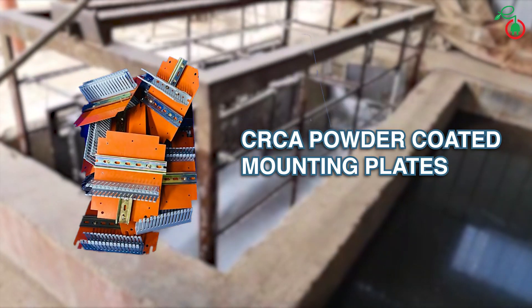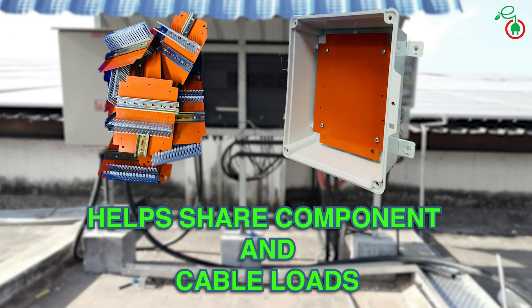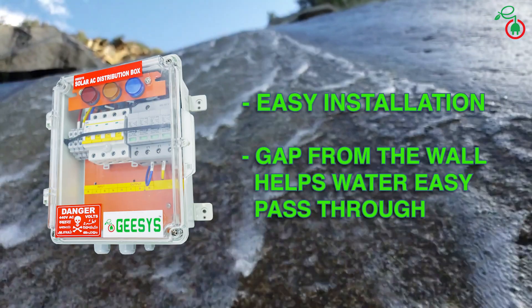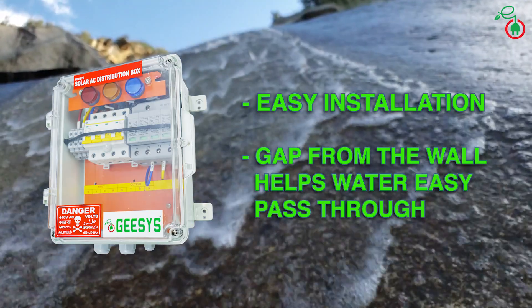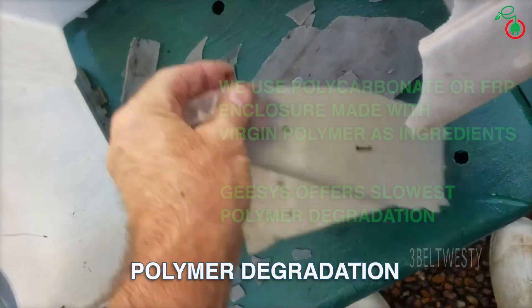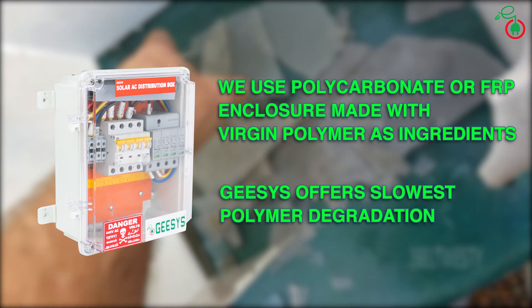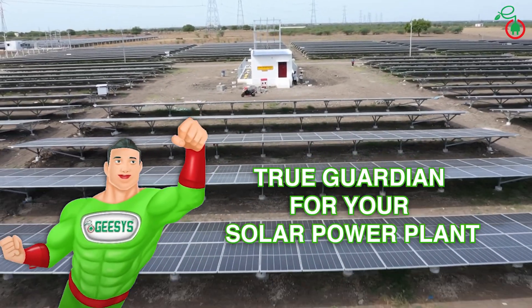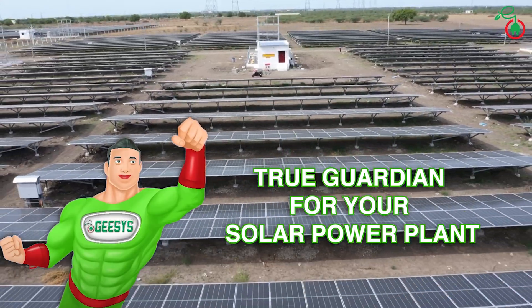CRCA powder coated mounting plates to share components and cable loads. Provided wall mounting clamps for easy installation, and a gap from the wall helps water pass through easily. We use polycarbonate or fiber reinforced plastic enclosure made only from virgin polymer as ingredient. Geese's Technologies — a true guardian for your solar power plant.